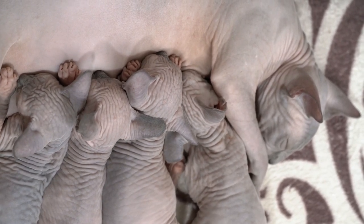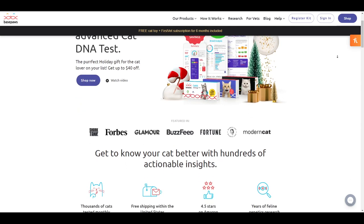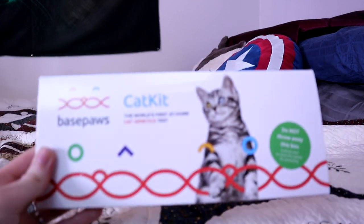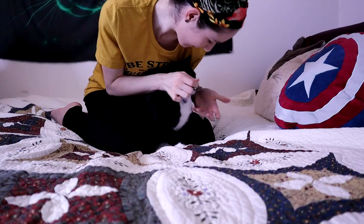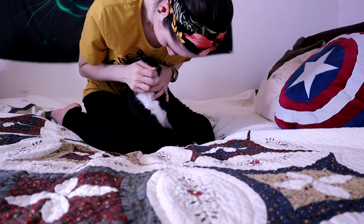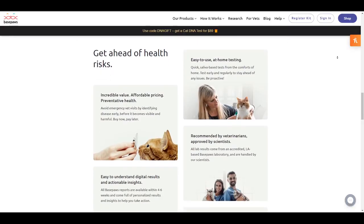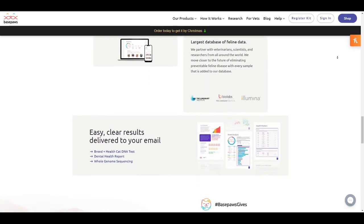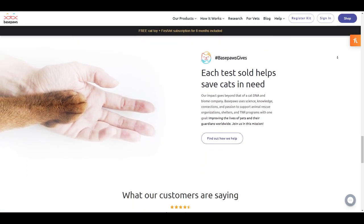That leads us back to this video's sponsor, BasePaws, which offers an at-home cat DNA test. BasePaws sent my wife and I a kit to test our cat Maggie's DNA. The process involved three steps: first, we registered the kit online and created a profile for Maggie; next, we collected a saliva sample by doing a quick cheek swab; finally, we mailed the sample back to the BasePaws lab using the prepaid return shipping label. After about a month, we got our results in a digital report. I'm going to focus on two main parts: the breed analysis and the health markers.